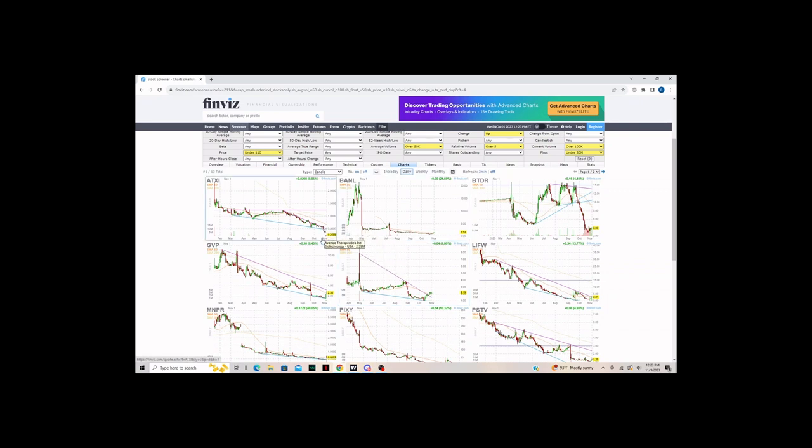I skipped over ATXI because I don't usually trade stocks around 20 cents like this one. It has a lot of gap downs and looks like a very volatile ticker. I'm looking for nice patterns that can continue and have strong results.